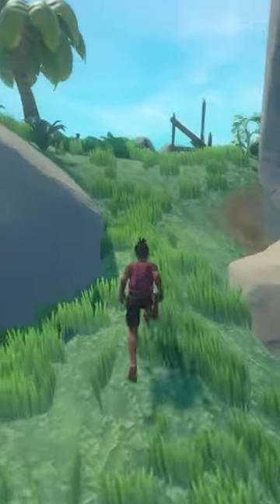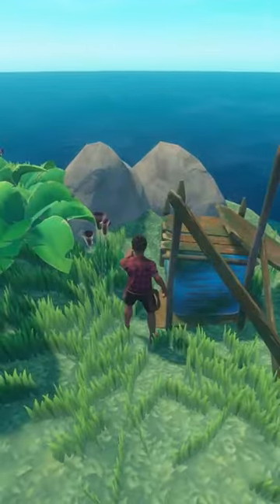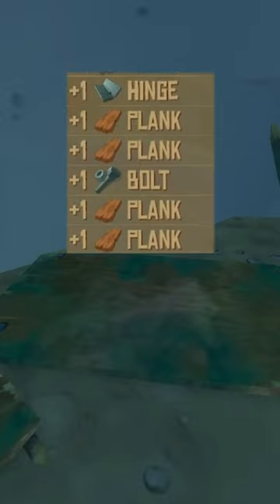The first and most common is the large cooler, found on abandoned rafts and on large tropical islands. It has a small chance to drop bolts, hinges, fine goo, and glass as its most valuable items.